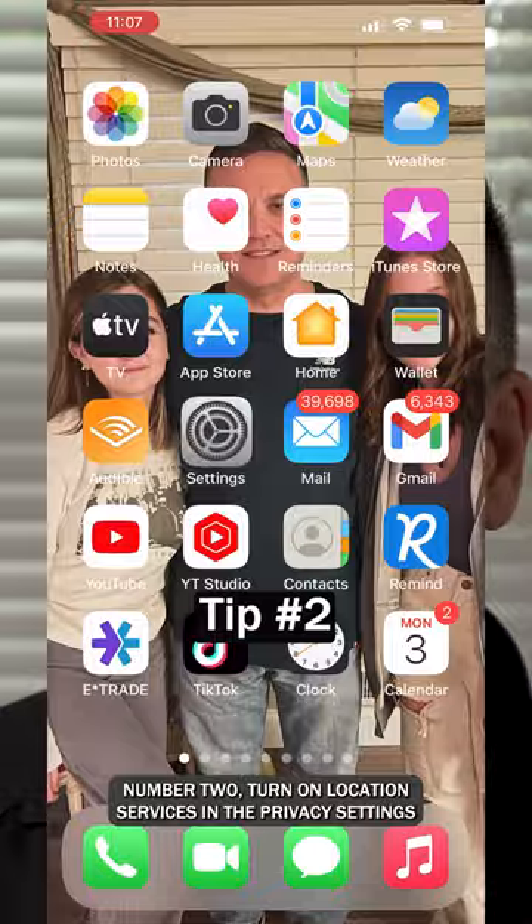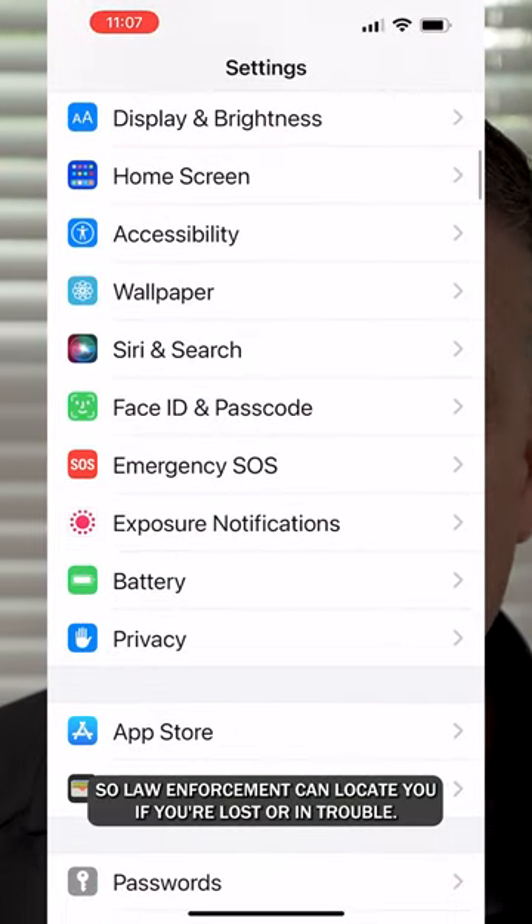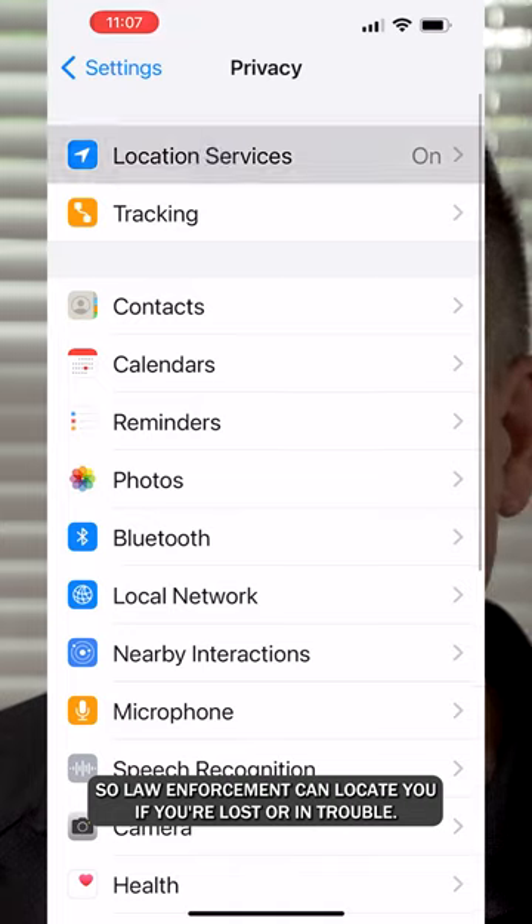Tip number two: turn on location services in the privacy settings so law enforcement can locate you if you're lost or in trouble.